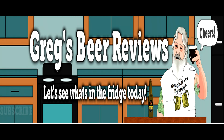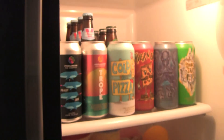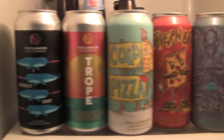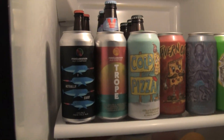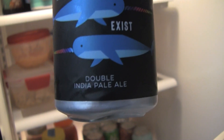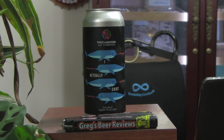Hey guys, looks like it's beer 30. Let's go see what's in the fridge today. Hey guys, welcome to Greg's Beer Reviews today. Thanks a bunch for stopping by. I do appreciate it.